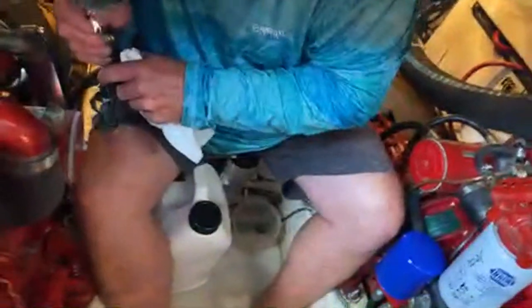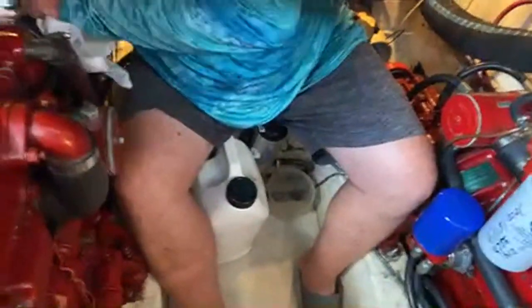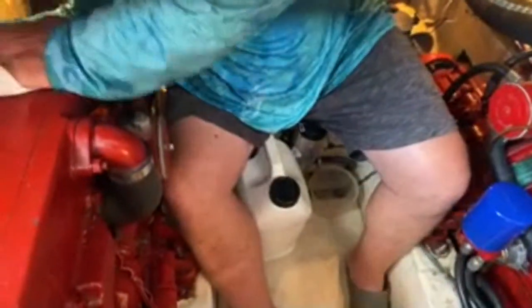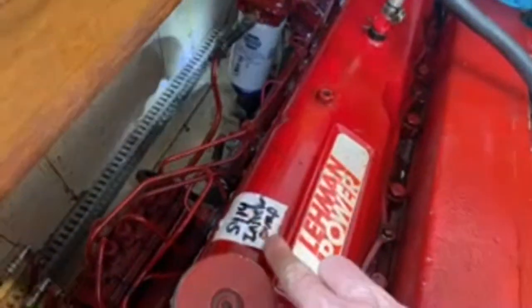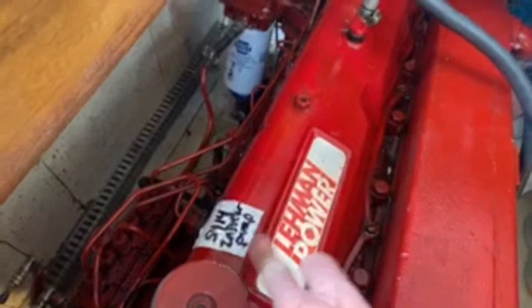We haven't touched these since Paul changed the fluid in them. We did change the fluid in the gears before we left. We're just inspecting everything right now, looking for anything out of the ordinary. Right here, that's the last time we changed the oil in the injector pumps, so we're getting close to having to do that again.